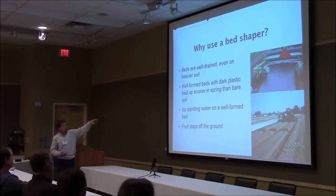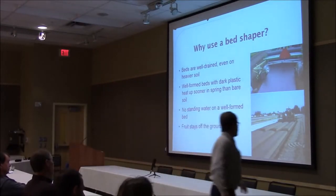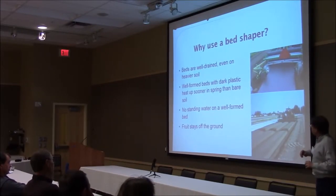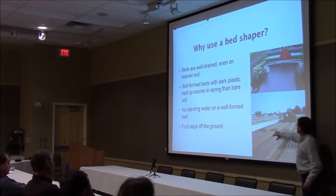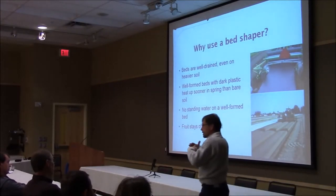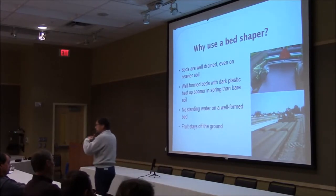One reason is that a well-formed bed with dark plastic on it heats up sooner in the spring than bare ground, and also better than a casually made bed. If you look at a bed shaper — it doesn't have plastic on it yet — you see how smooth the surface of the beds is; there's not a lot of air pockets. If you just heap up beds with your discs, they're not going to be that smooth. When you put the plastic on, if you've got a smooth surface, the soil is always in contact with that plastic. Soil conducts heat pretty well, so when the plastic heats up, the soil conducts the heat away and the soil warms up well.